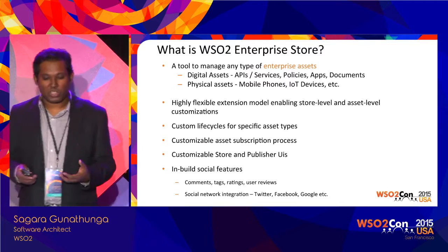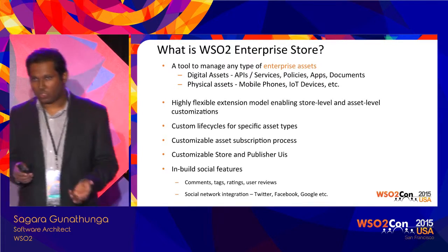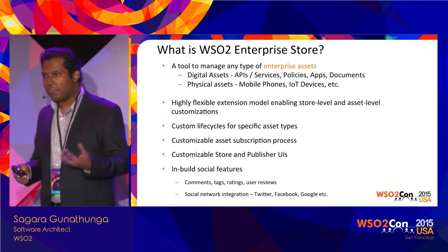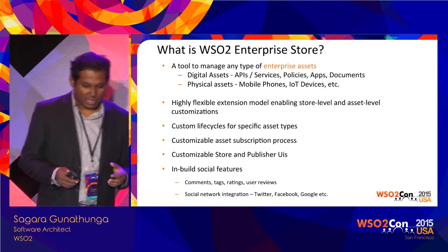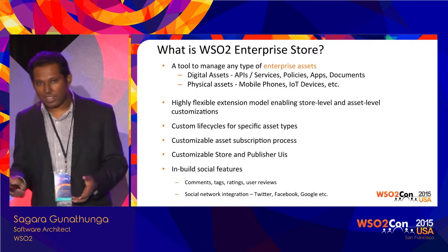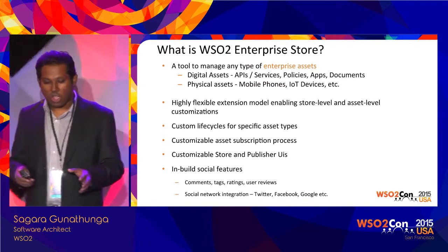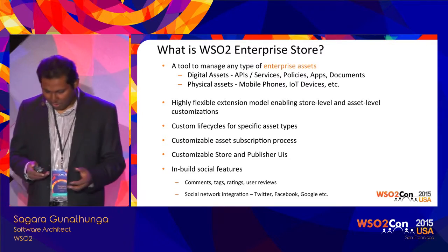There are a lot of extension points, and through these extension points you can build your own store. Enterprise Store also supports lifecycle management. One of the unique features of the WSO2 platform is that we use the same components everywhere — for example, lifecycle management defined by Governance Registry is utilized by Enterprise Store. Enterprise Store also comes with a subscription process and customizable store and publisher UIs. Another exciting feature is built-in social features such as comments, tags, ratings, and social network integration. From your store, you can easily publish asset information to Twitter, Facebook, etc. — these features come out of the box.